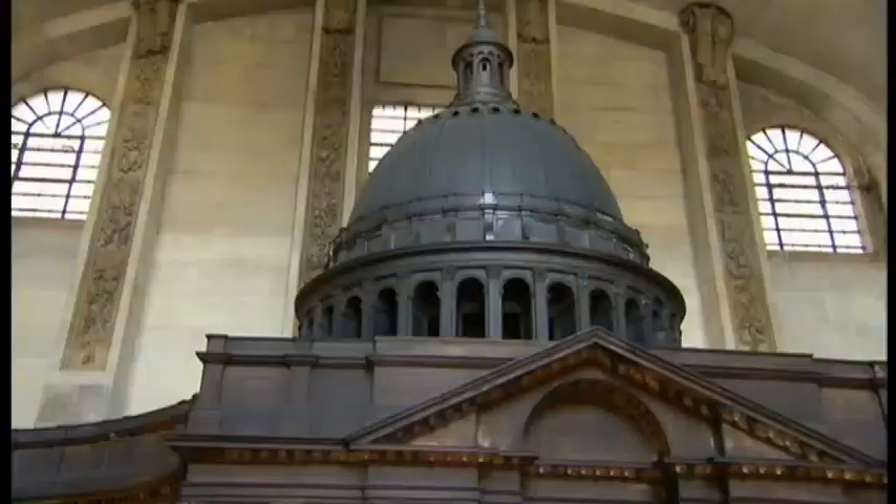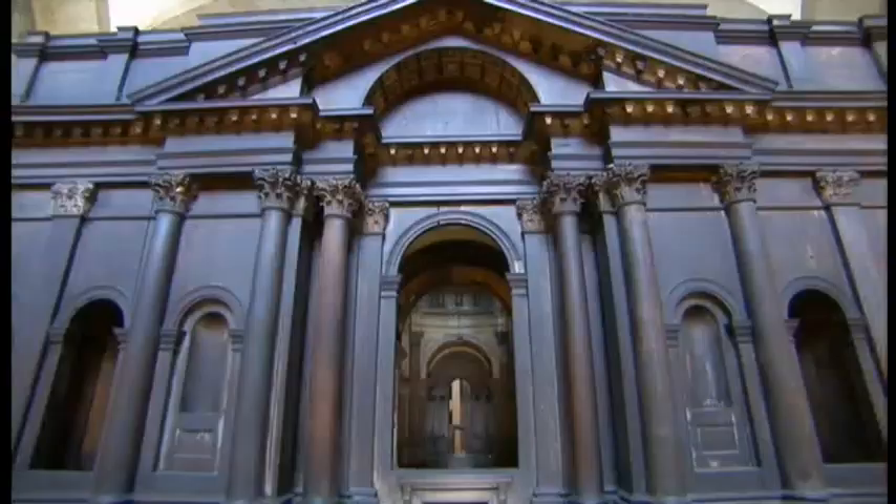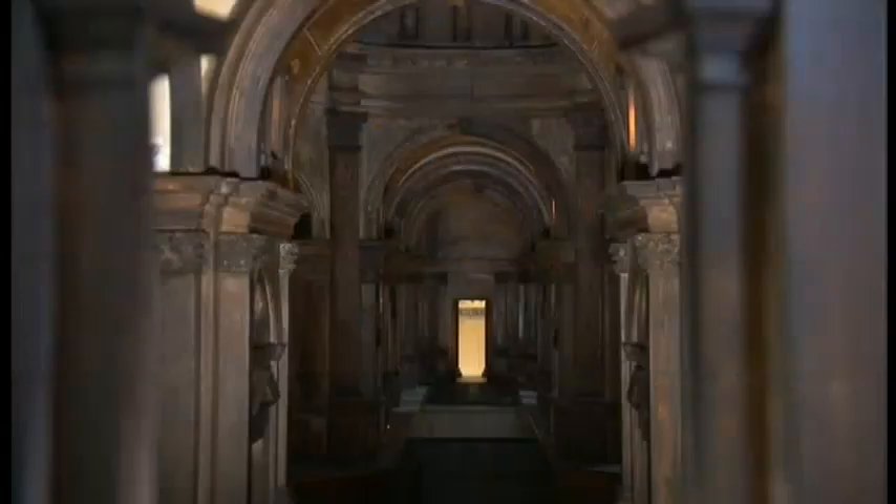I'm just admiring the level of craftsmanship that has gone into this. You take a closer look and you can just see the incredible amount of work. I'm surprised it only took a year for two men - these guys created a work of art that historians and architects are still marvelling at centuries later.